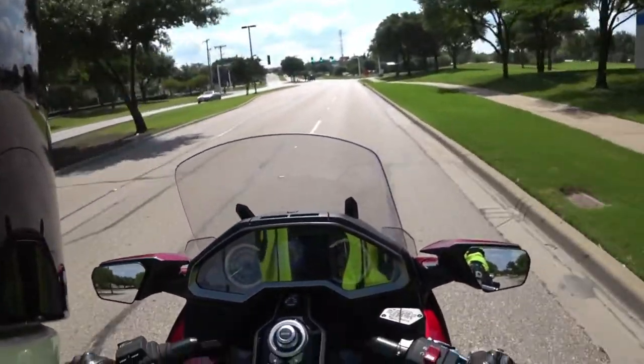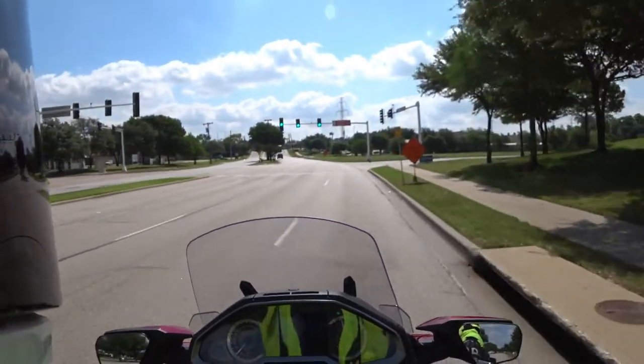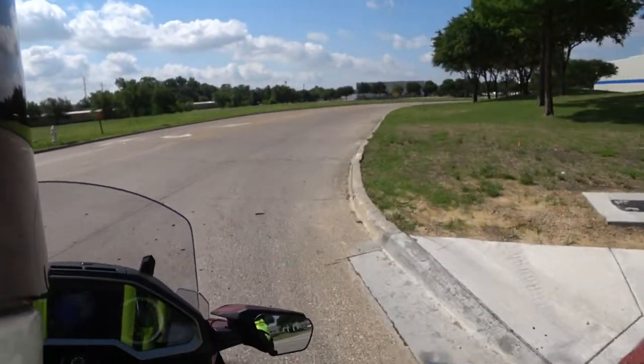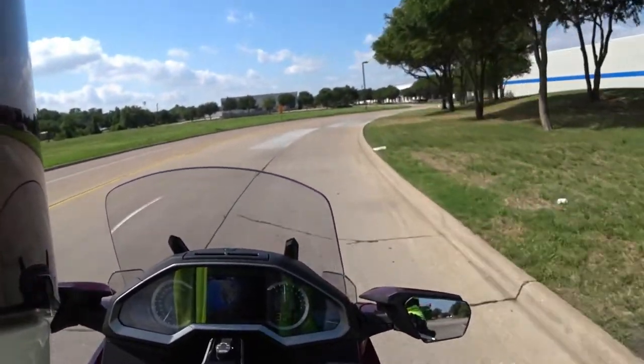I could see anybody getting on this thing and having an absolute blast, especially with that DCT, as amazing as that is. I'm really digging this thing. Tour is definitely a lot smoother when you're coming down to it, especially on a turn. If you want to do a low-speed turn, tour is a little bit smoother on that throttle.